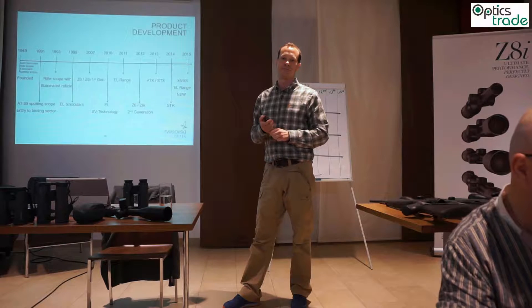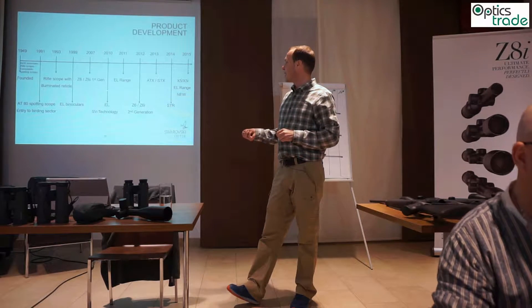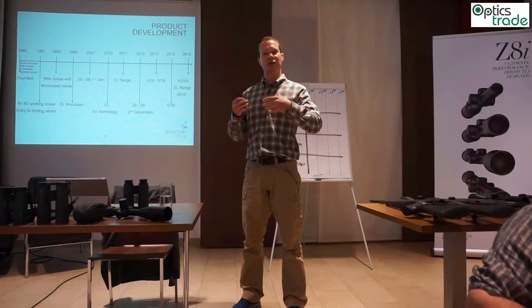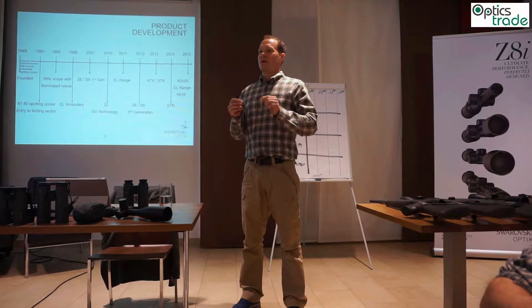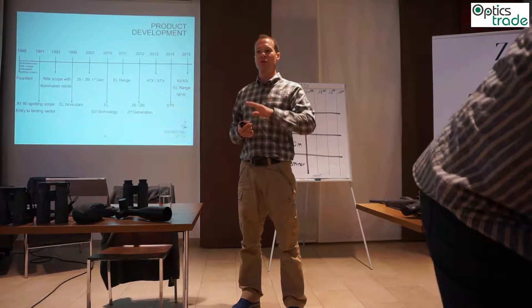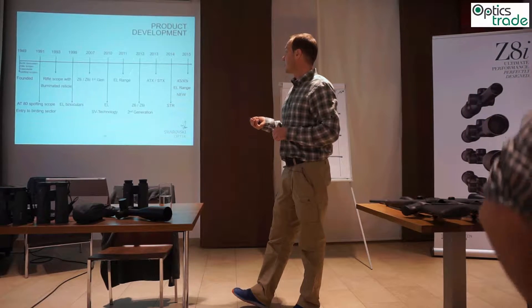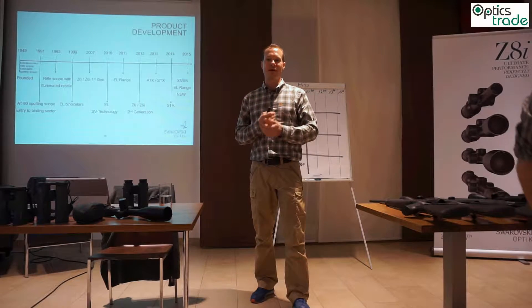In the year 2010 we launched our EL binocular with the famous FieldFlat technology — a special lens system with field-flattening lenses that results in an image which is completely sharp over the whole field of view and has no distortion at all.